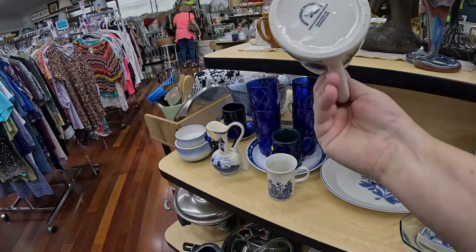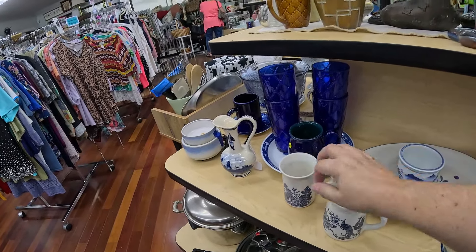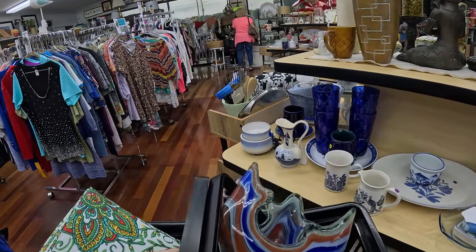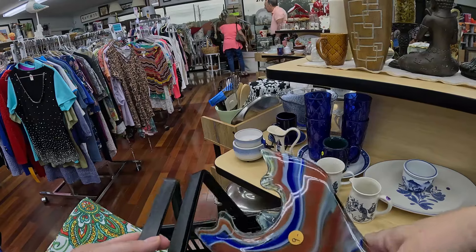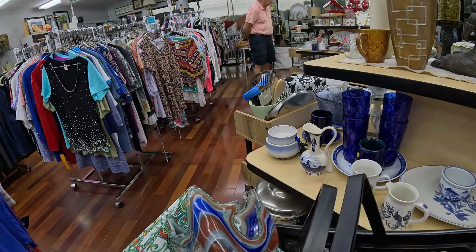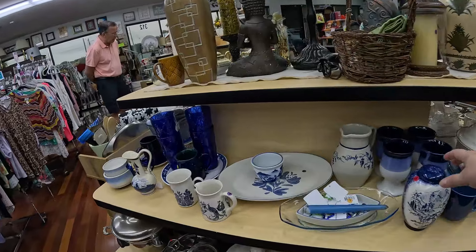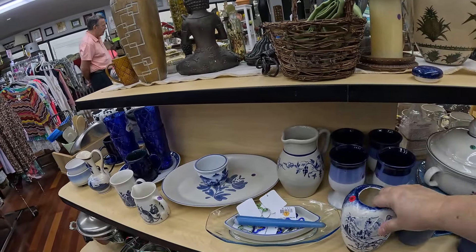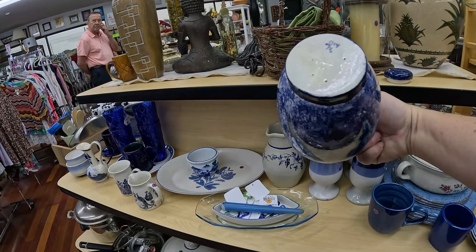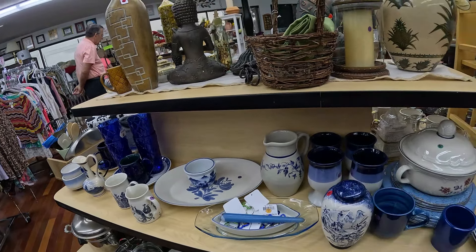I decided to look at these cups while figuring it out. That one on the left had a big chip. It will fit — it will fit! Look at there, perfect. Snug as a bug in a rug. There was a nice little vase here too, but it didn't really grab me at the time, so I'll just leave it there.